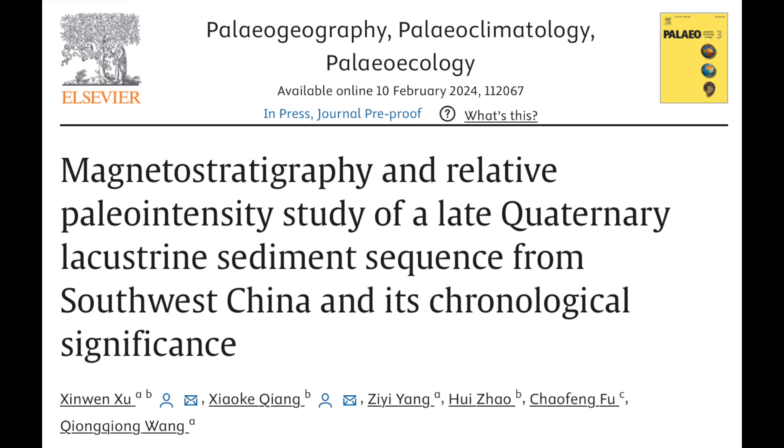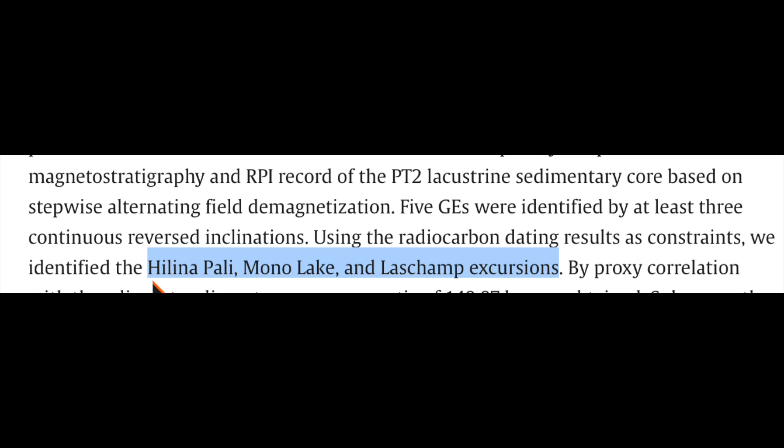As many of you know, there is no one sediment core that shows every single geomagnetic excursion, but the best ones can show multiple events. This one shows the Helena excursion 18,000 years ago, the Mono Lake excursion 36,000 years ago, and the Great Laschamp disaster as well. Another good confirmation of those events in the timeline.